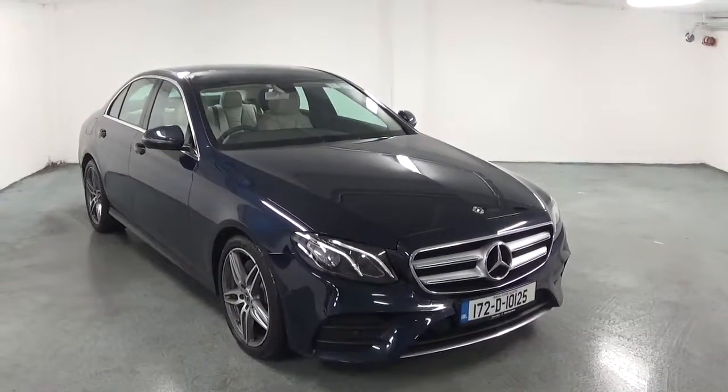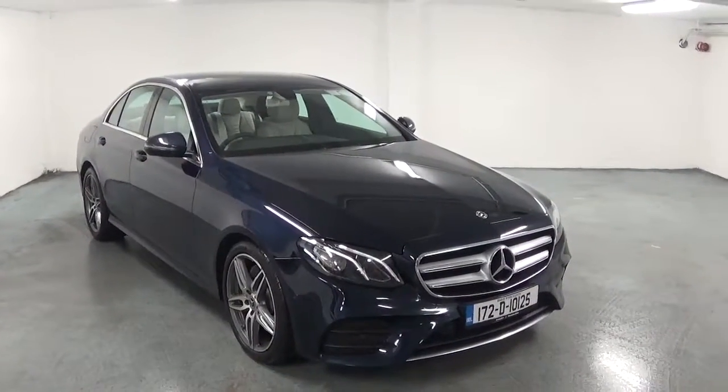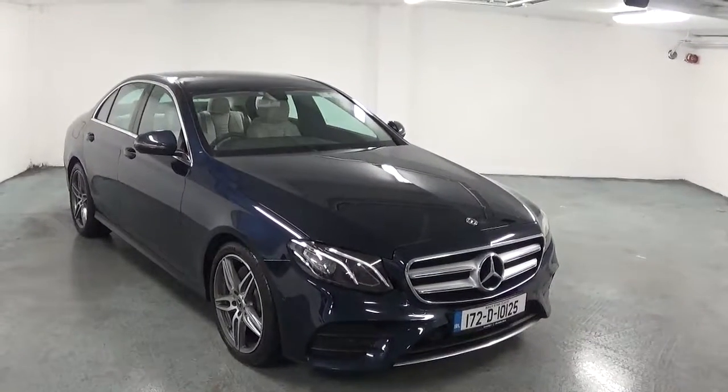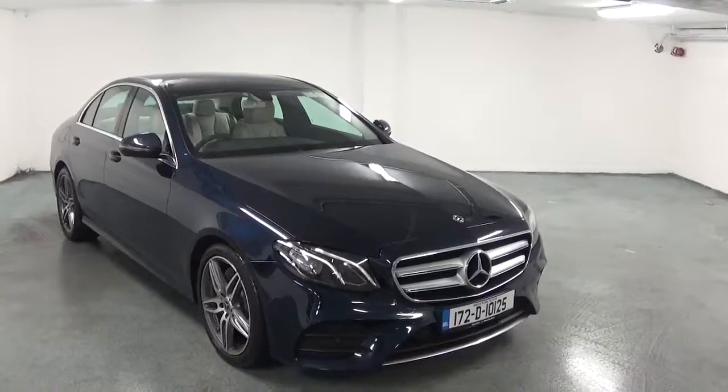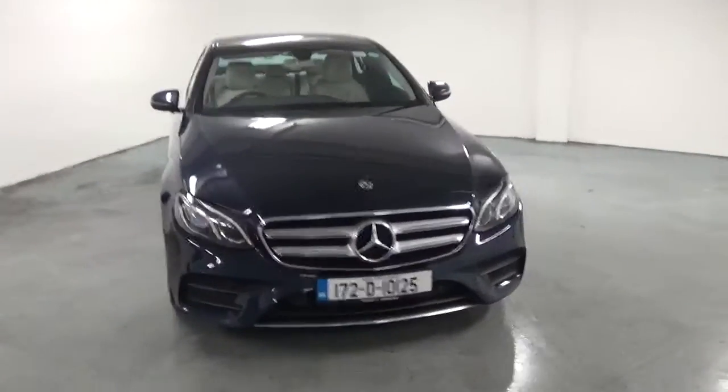Hello and welcome to Connelly's Mercedes-Benz Galway. Today we have a 2017 E220D Avant-Garde with AMG exterior, finished in a Cavansite Blue metallic and comes with a cream leather interior.